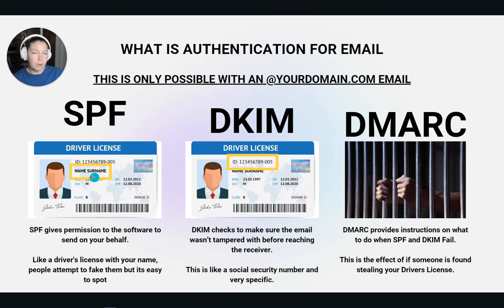SPF is like a name on your driver's license — technically people can have multiple SPFs that are the same, which is why we have DKIM, which is a specific number set unique to your account that checks to make sure it hasn't been tampered with. If a spammer tries to spoof your email and doesn't have a DKIM set up in your server — because you didn't authorize them — then your DMARC tells the server whether to reject, quarantine, or set to none, and it bounces the spammer's email back. Without this setup it's basically identity theft.